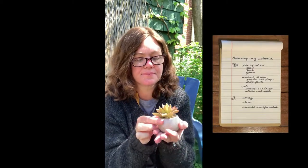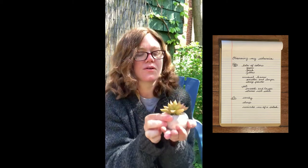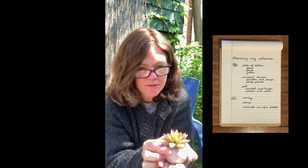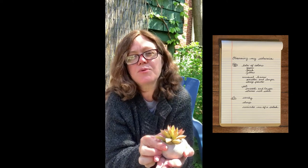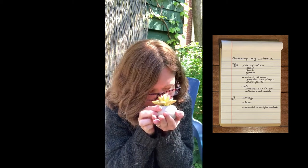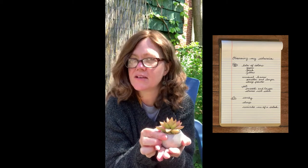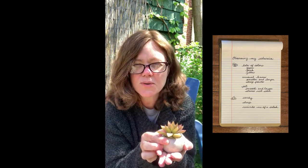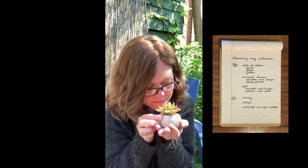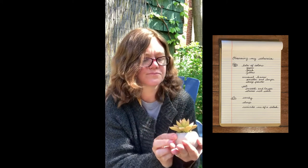What if I were to use my nose to smell my plant? When I observe with my nose, I take a very deep breath in so I can get all of the scent. My plant smells earthy and also a little sharp. It kind of reminds me of a delicious salad.